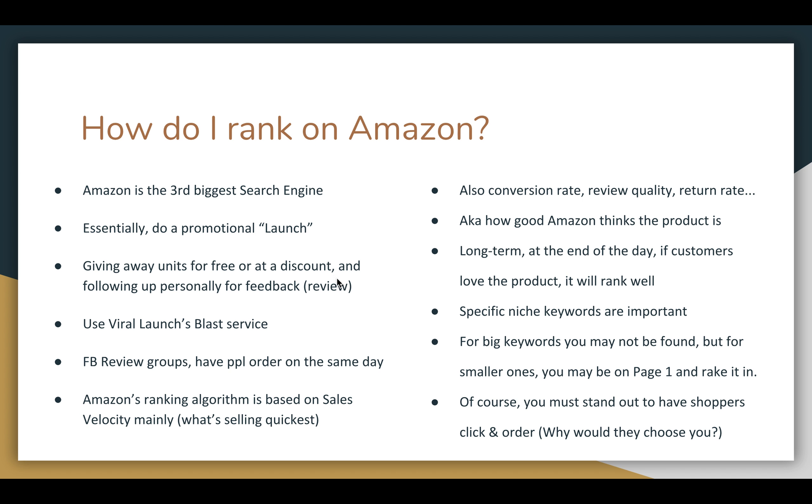There are many different strategies to do launch promos. Pretty much any brand, company, or product when they have a new product they're doing some sort of promotional thing, and same thing when you launch a product on Amazon. One such blast service, Viral Launch, provides their own list of people who are interested in getting products for free or at a discount. We have used this multiple times.